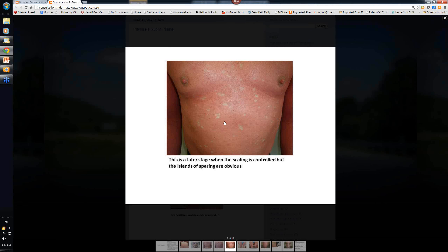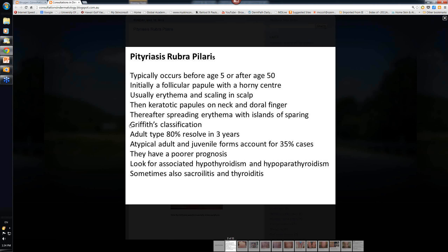There are a variety of presentations. Griffith gave a classification resolving the condition into about five different types. The classic adult type is what I've been showing you - the vast majority, 80% of them, will just resolve in three years whether you're treating them with any systemic agent or not. There's also a classic juvenile type, and most of those will resolve within one year. But there are atypical adult and atypical juvenile forms - generalized or localized - which account for about 35% of cases and they won't resolve.